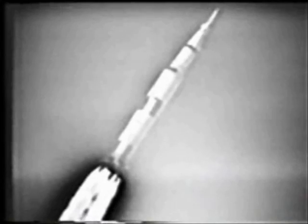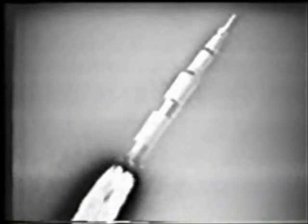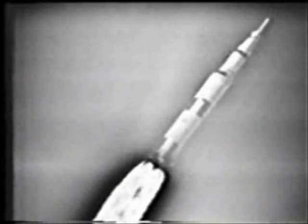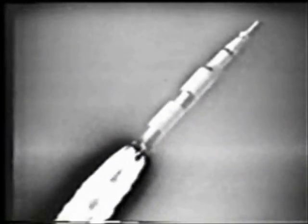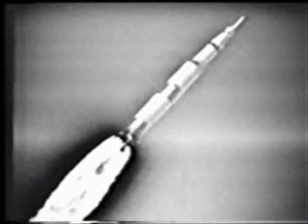25 seconds. Roll complete. Shepard reports roll program completed, pitch profile still in progress. One minute, 19 seconds — coming up on period of maximum aerodynamic pressure on the vehicle. That camera you see is further down range, it's down the Florida coast here, and apparently they've got a clear shot.